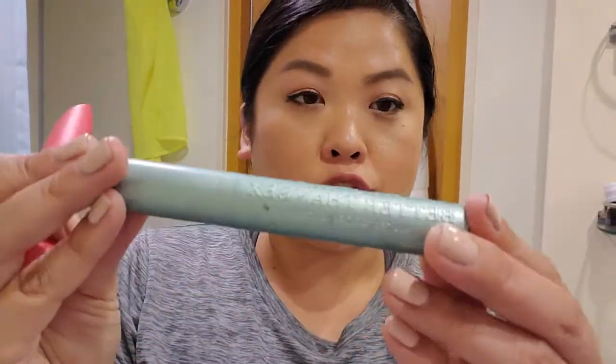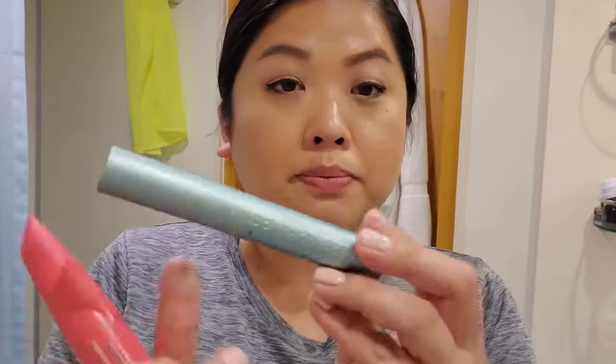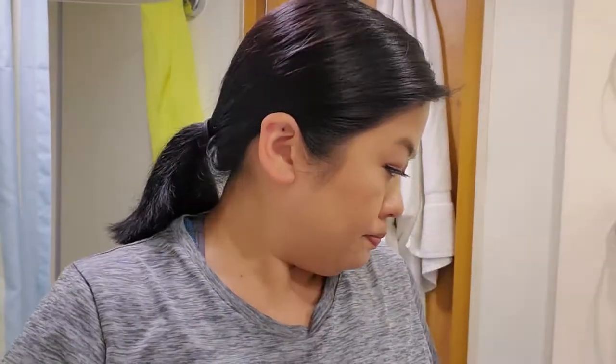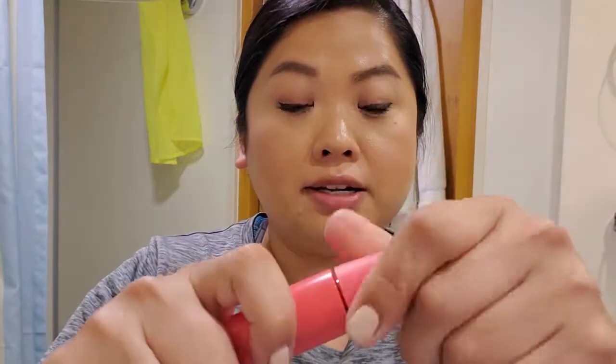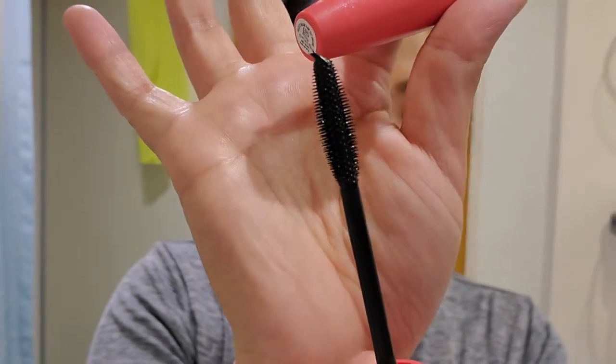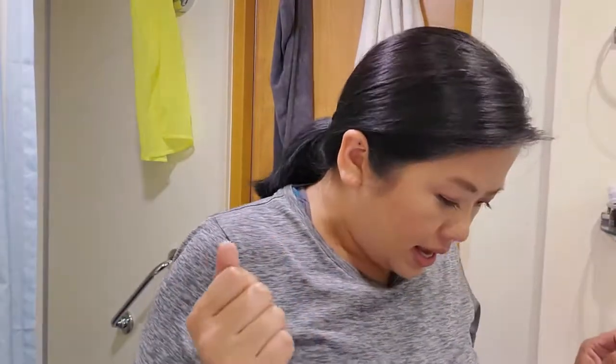For mascara I brought two. I have the Too Faced Better Than Sex Waterproof mascara, which I really like, but it makes my eyelashes clump together. I also have the CoverGirl Last Blast Active — this is great. I wish they made a waterproof formula of this one. It works so well at separating lashes and making you look like you have a lot more. My eyelashes have been falling out, especially on one eye.